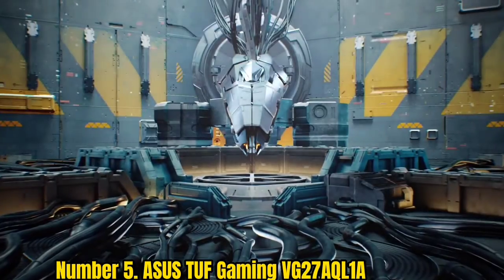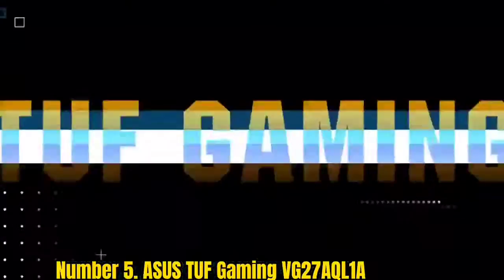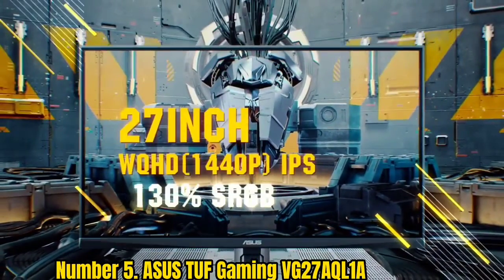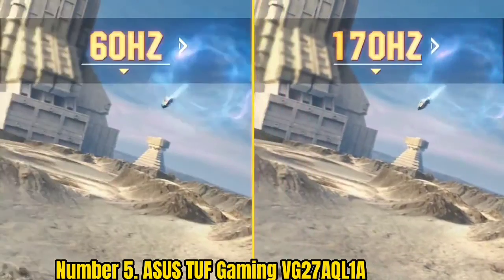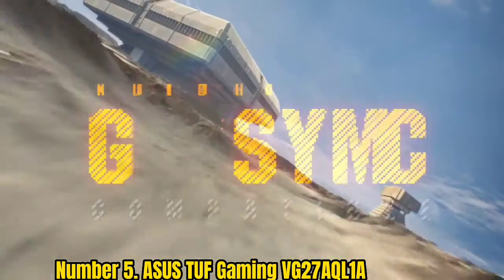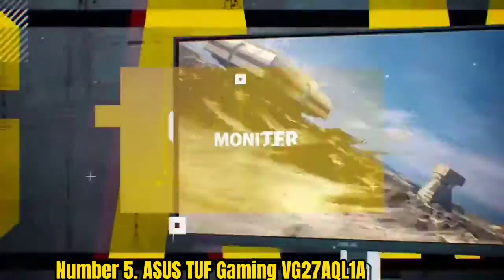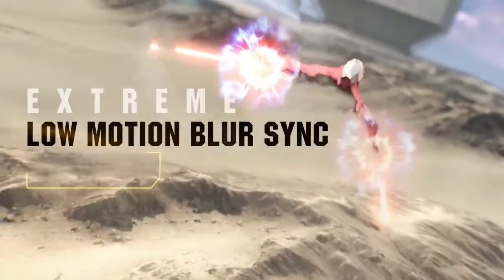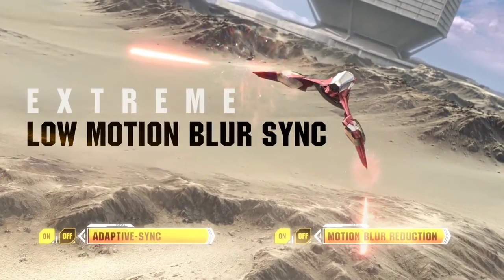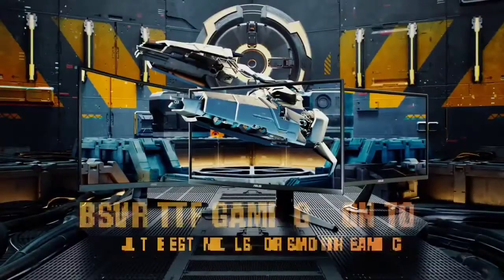Number 5: Asus TUF Gaming VG27AQL. Are you looking for a 27-inch gaming display? The Asus TUF Gaming VG27AQL is an excellent option. It's a little more affordable than other, more advanced gaming displays, but you still get G-Sync support. Fear not if you have an AMD GPU — this display also comes with full FreeSync support. It has a 1440p resolution, a refresh rate of 144Hz, and a 1ms response time. While it's nice that the panel is certified for HDR400, you won't want to purchase this monitor for the HDR since it's slightly on the weaker side, and you can expect to pay far more for a better HDR-certified display.